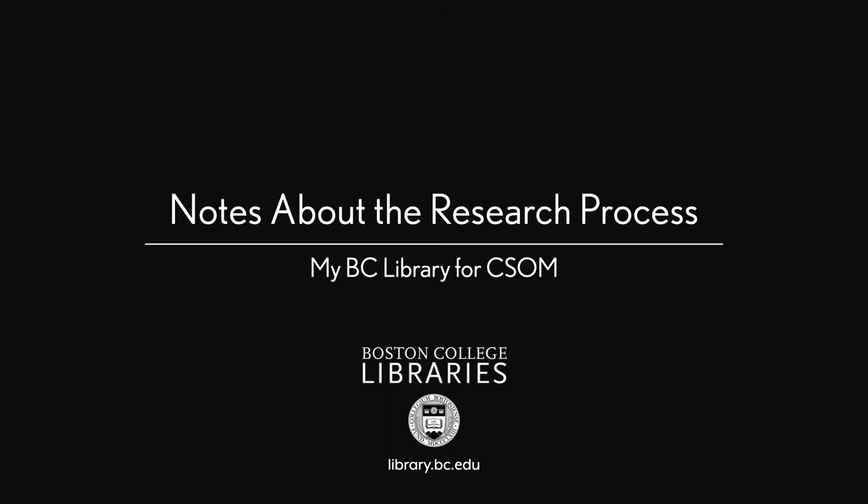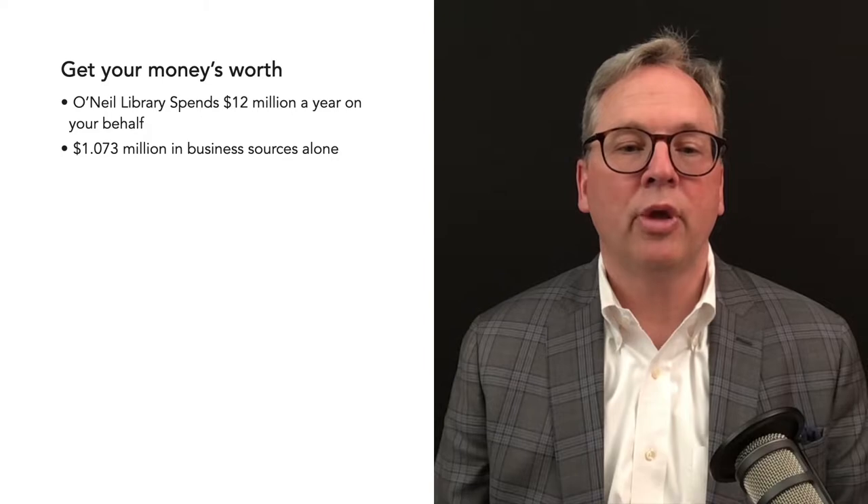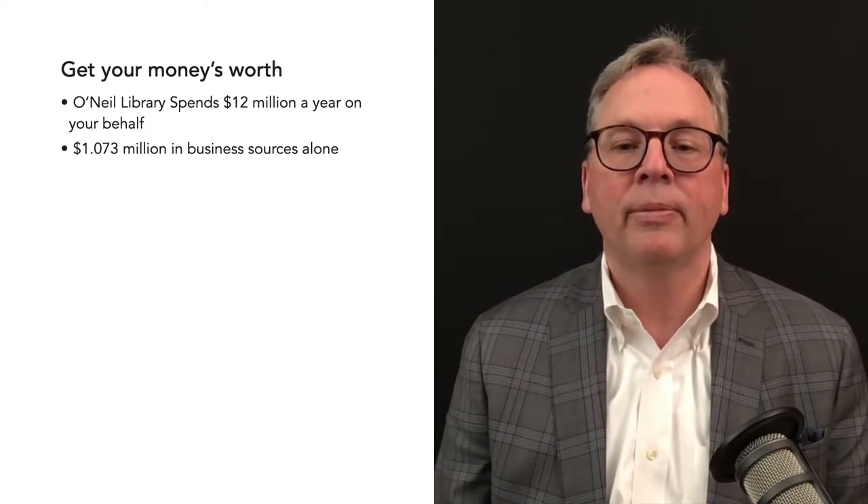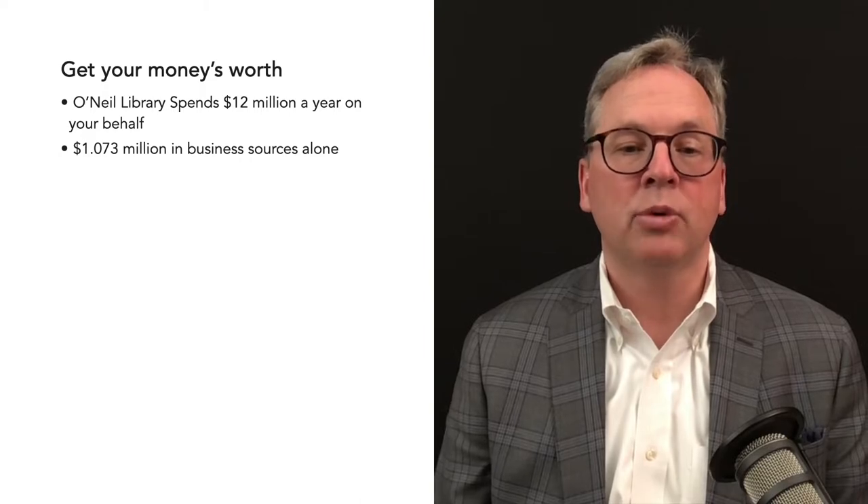Here are some notes about the research process. Get your money's worth. O'Neill Library spends $12 million a year on your behalf, over a million dollars in business sources alone.